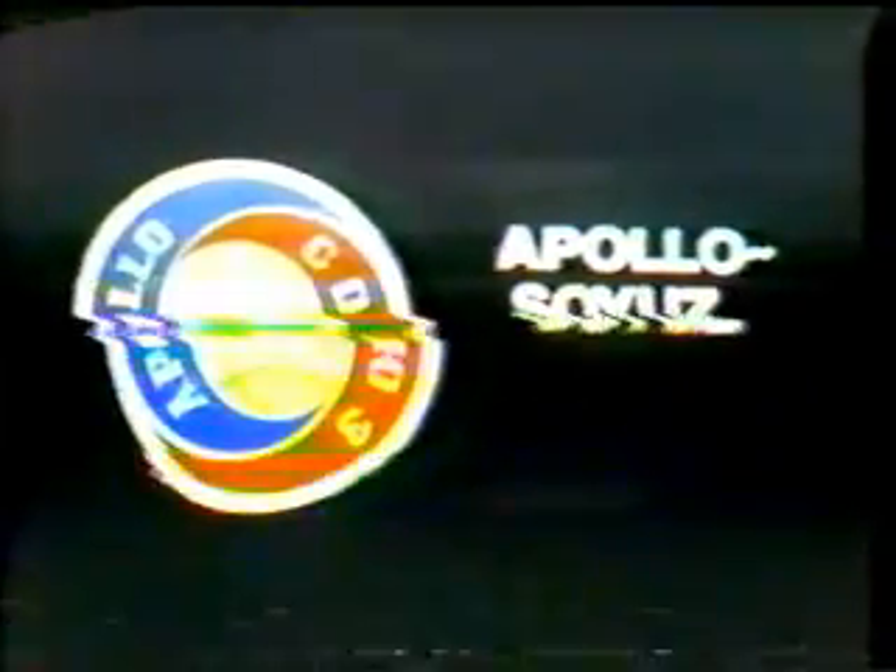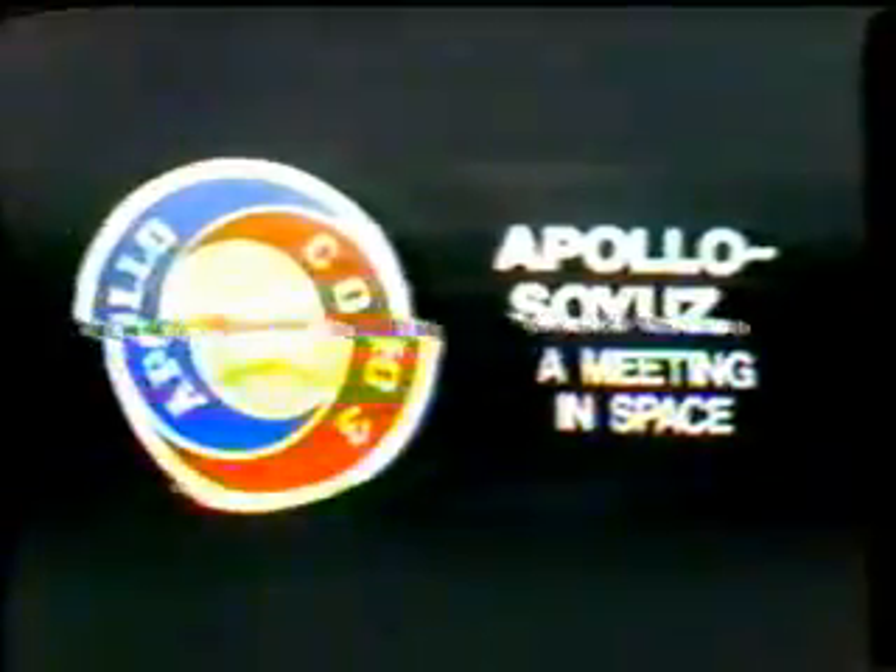We all got a job to do, we've got to work together to do it right, and I think we're all going to be working together to do that. This is a CBS News special report: Apollo-Soyuz, a meeting in space.